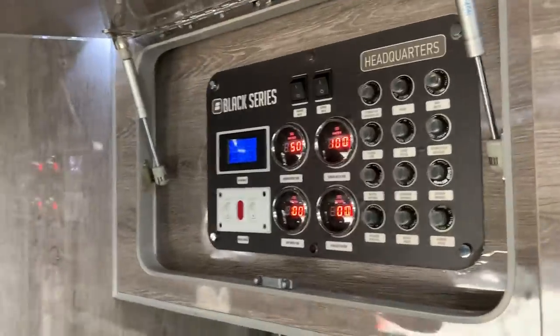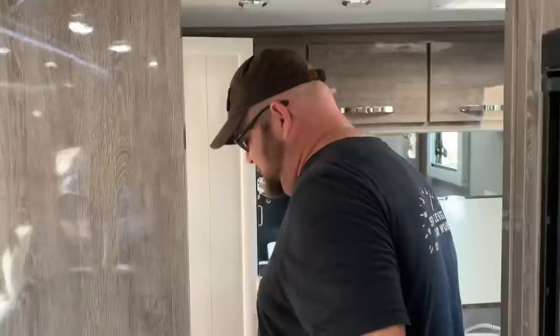Most of all of these Black Series trailers have solar panels on the roof or some sort of solar capability, and they have batteries. The shower is huge for an RV — this is a 19-footer, so that's pretty cool.